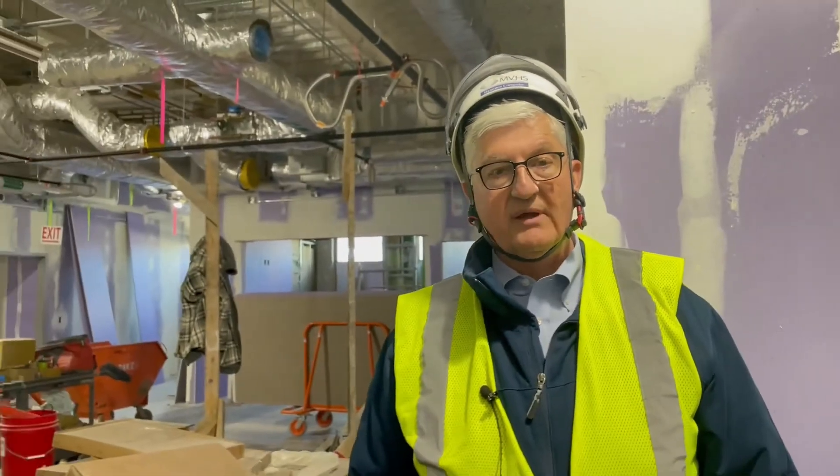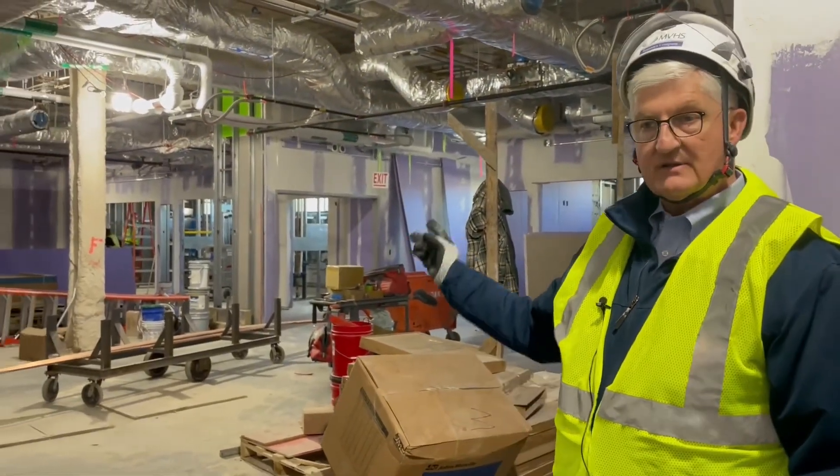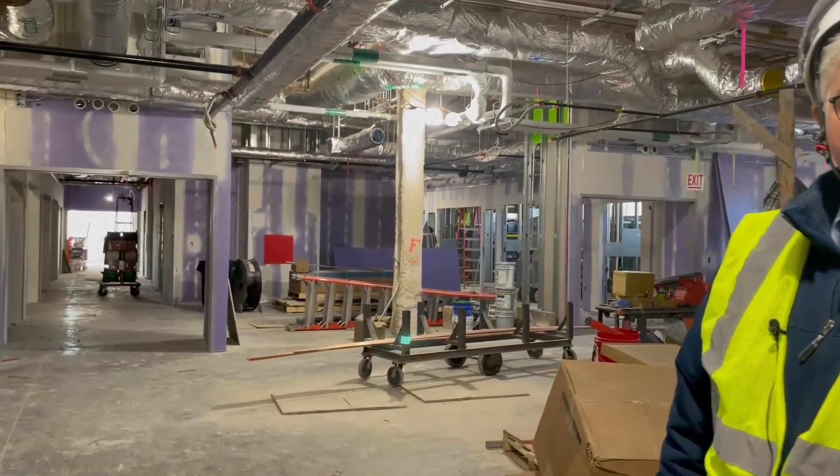Also on the other side here, between every single grouping of pods in the ER, there's a large area called the team station. Eventually the space will be filled with desks, countertops, computers, telephones, and other things that staff will use through the care of the patients here in the emergency department.